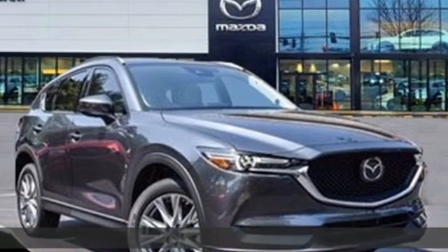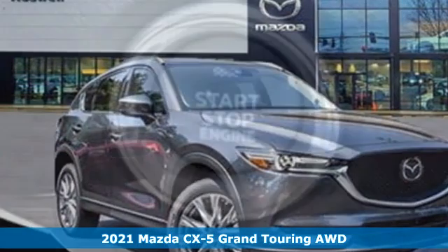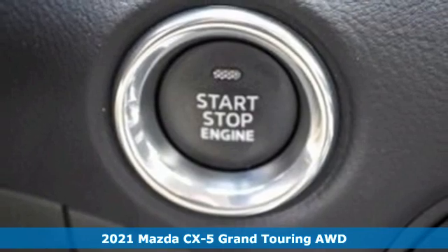It's a new 2021 Mazda CX-5. For all the things that drive you, there's Mazda.